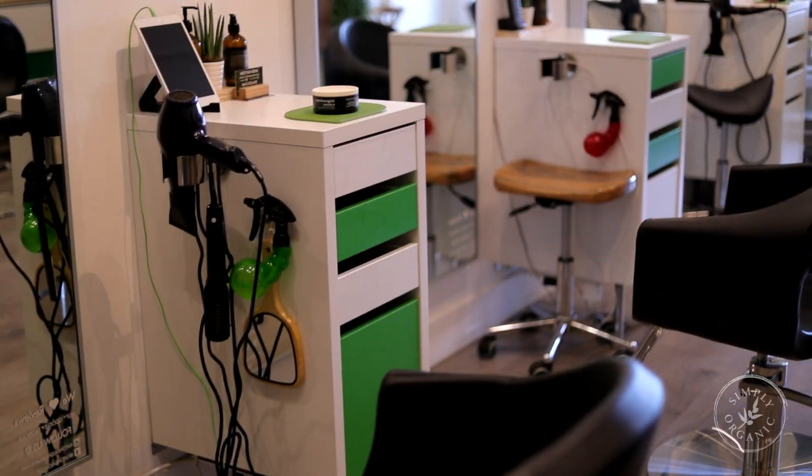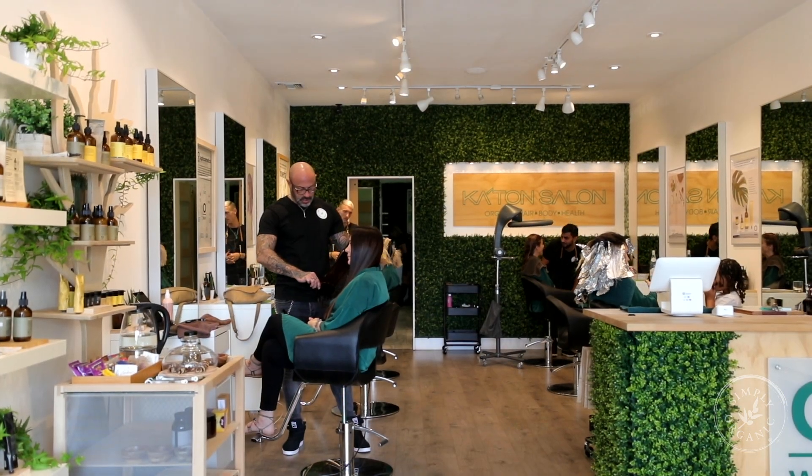Next we go into the stations. We have six stations — we're a small salon and we like being small. It allows us to be a boutique eco-luxury salon where we are very interactive with our clients.